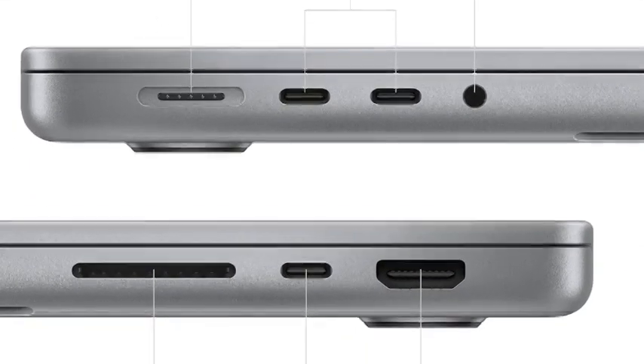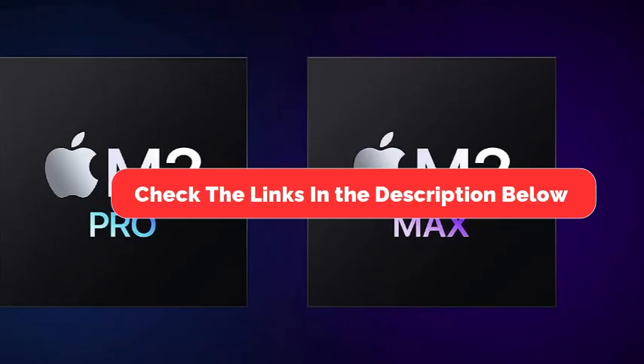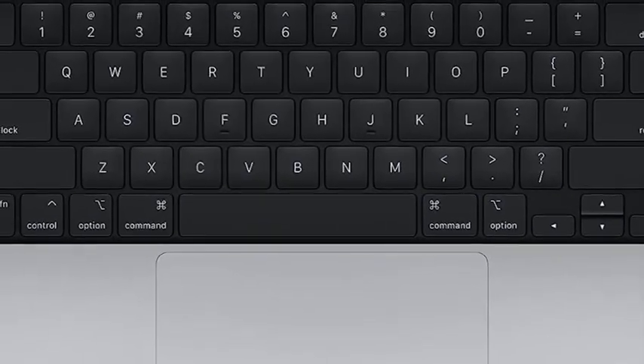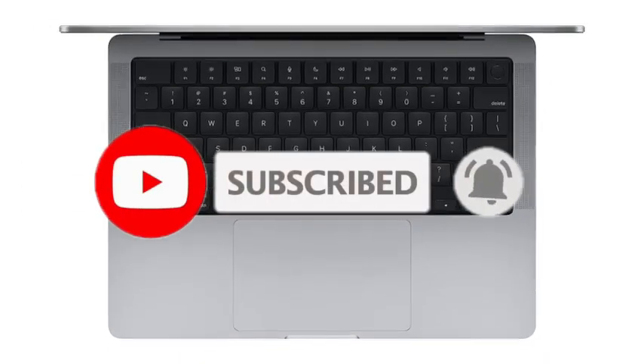And there you have it — our top 5 best MacBooks in 2024. Be sure to check the links in the description below for the latest prices and availability. And don't forget to like, share, and subscribe for more tech content. Until next time, happy computing!